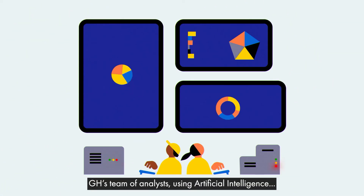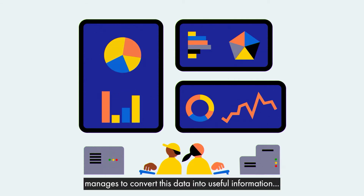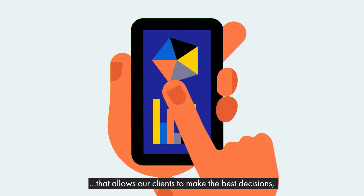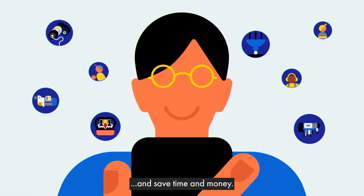GH's team of analysts, using artificial intelligence and big data tools, manages to convert this data into useful information that allows our clients to make the best decisions, anticipate needs, and work in a safer and more productive manner, saving time and money.